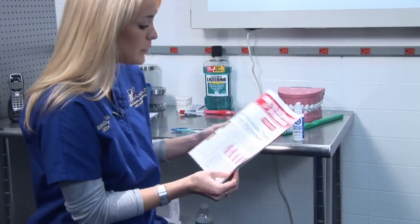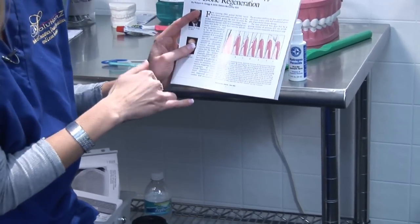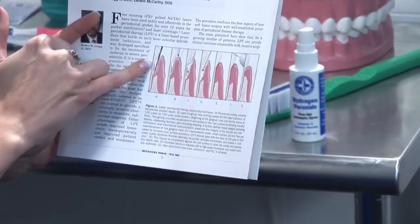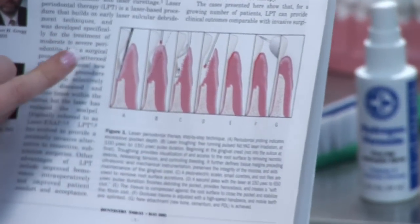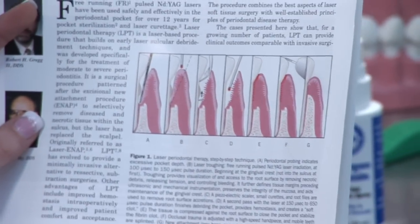If you take a look at this picture here, it pretty much self-explains exactly what happens. If you have deep pockets, as shown in this first picture, and you've been prescribed to have the laser therapy done, it means that your pocketing is more than four to five millimeters deep.